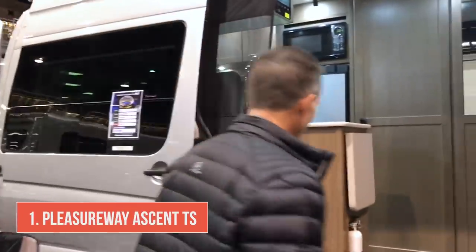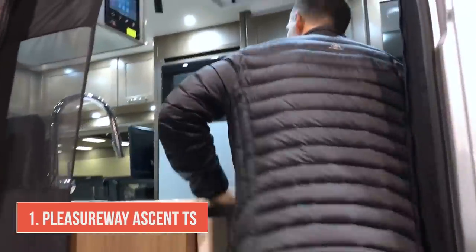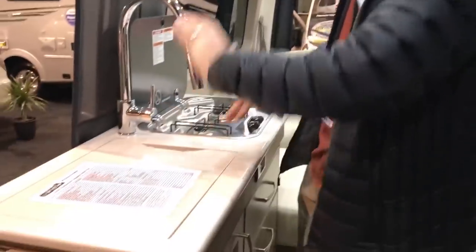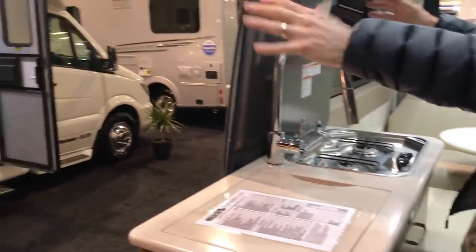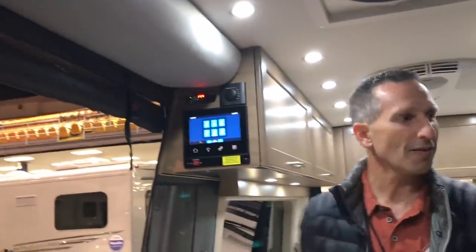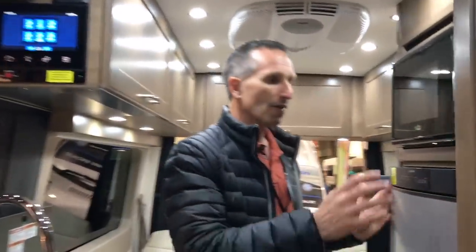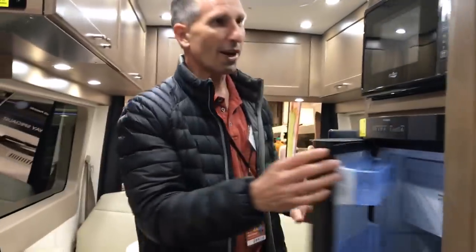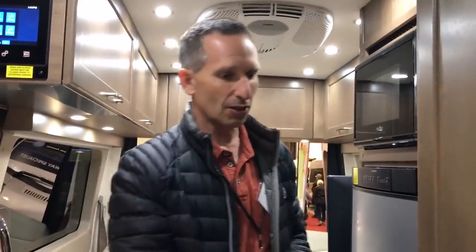Let's check out this Pleasureway Ascent TS. For a smaller B-Class, this actually feels very roomy and I like the layout. This countertop is nice and low and it opens to a nice big window and open space. It has a zip-down awning in case there's bugs out that evening. The refrigerator is neither too low nor too high — it's at a very reasonable height for anybody, and even the microwave seems at a good height.